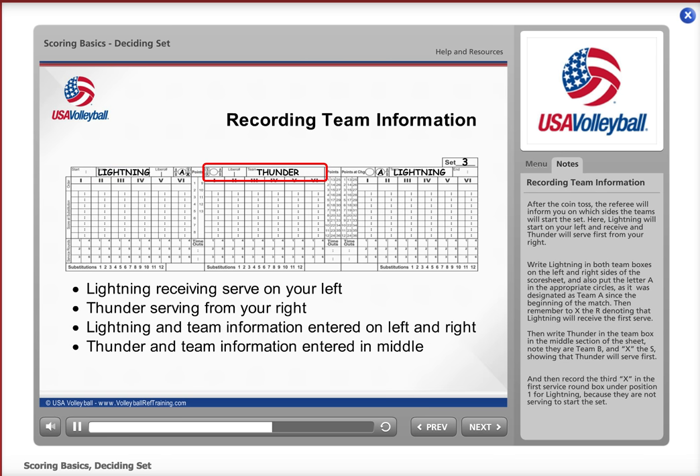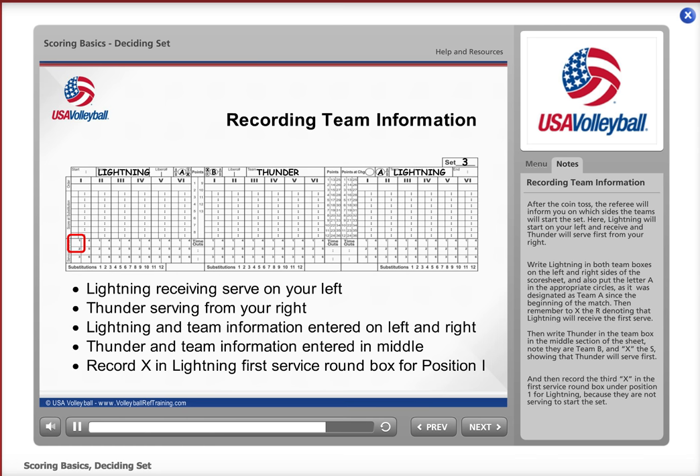Write Thunder in the team box in the middle section of the sheet. Note that they are Team B, and X the S, showing that Thunder will serve first. Then record the third X in the first service round box under position 1 for Lightning, because they are not serving to start the set.